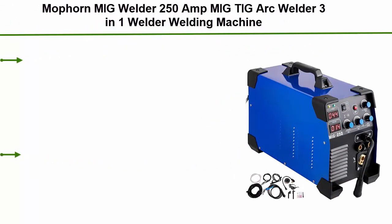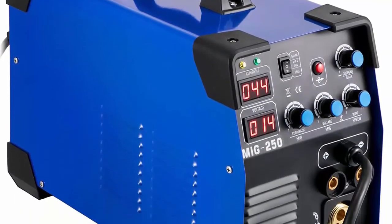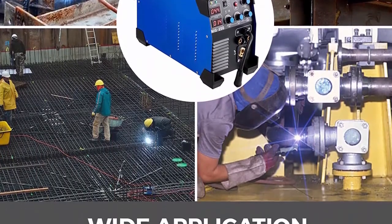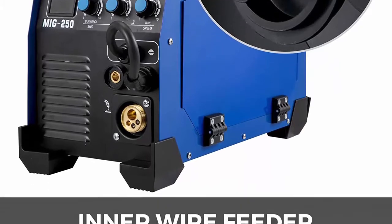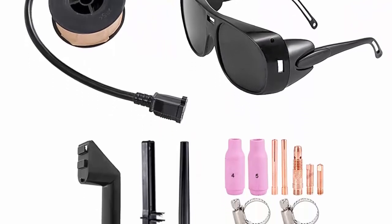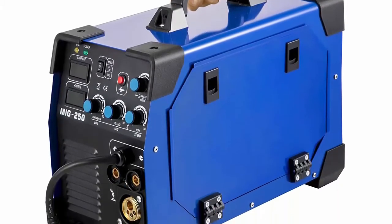Top 8: Mophorn MIG Welder 250-amp, MIG/TIG/Arc 3-in-1 welder welding machine, 110V/220V, TIG welder lift arc, MMA stick, IGBT DC inverter welder with digital display. 3-in-1 welder: the MIG welder has MIG, MMA, and TIG modes. This multifunctional welder saves time and money for different welding needs. Uses high-quality integrated wire feeder to ensure smooth wire feed with adjustable welding voltage and current. Additional accessories include folding mask, brush, welding slag hammer, and 1kg carbon steel gas-shielded welding wire.